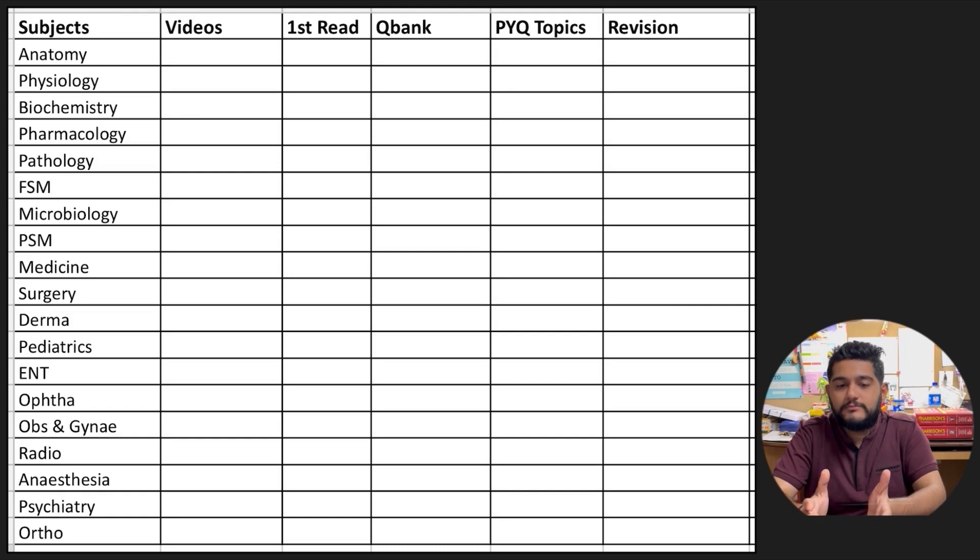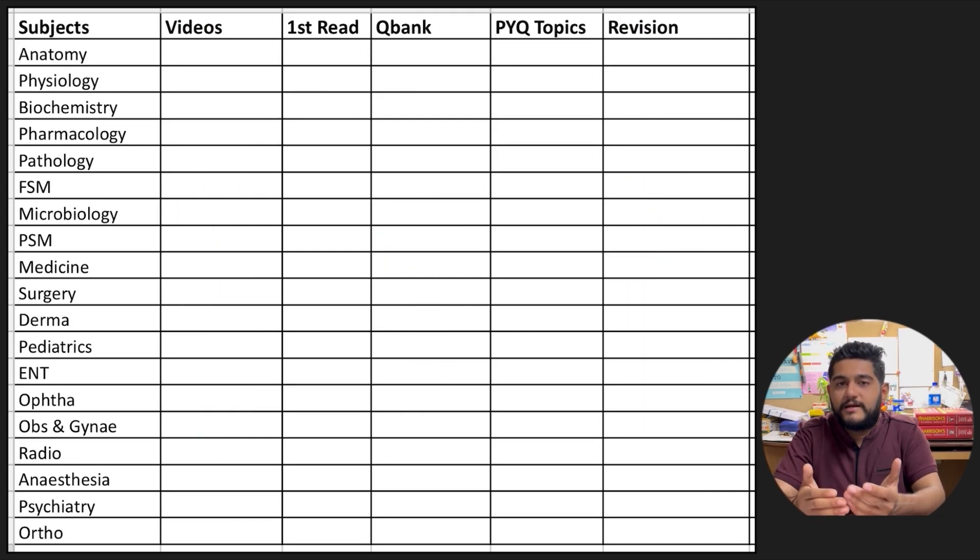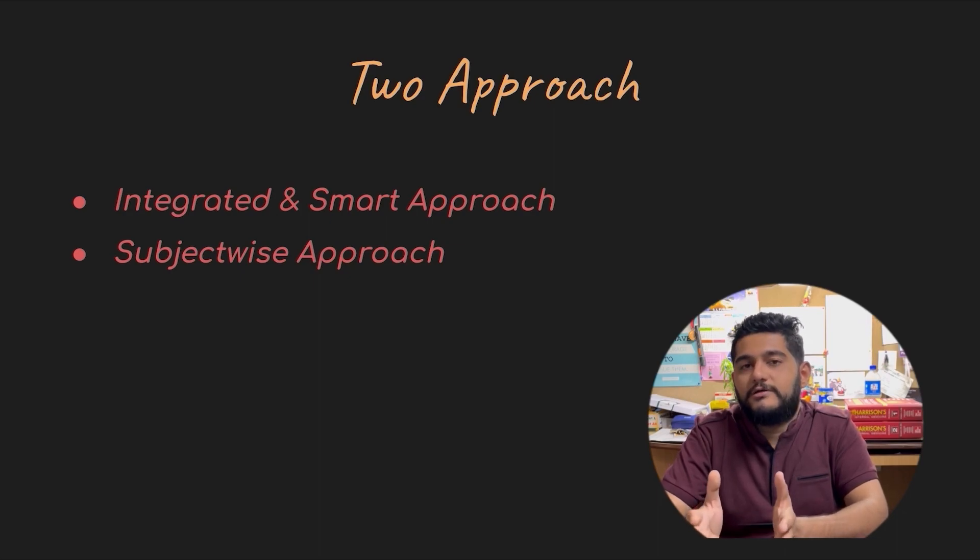Before we discuss the plan, I want you all to have a tracker list with the 19 subjects and columns for: videos, first read, QBank, previous year question (PYQ) topics, and number of revisions done for each subject. This will be really helpful for tracking your own progress as you go through the first read. Stick it on your study board or study table and keep ticking off each column once you are done with that particular subject.